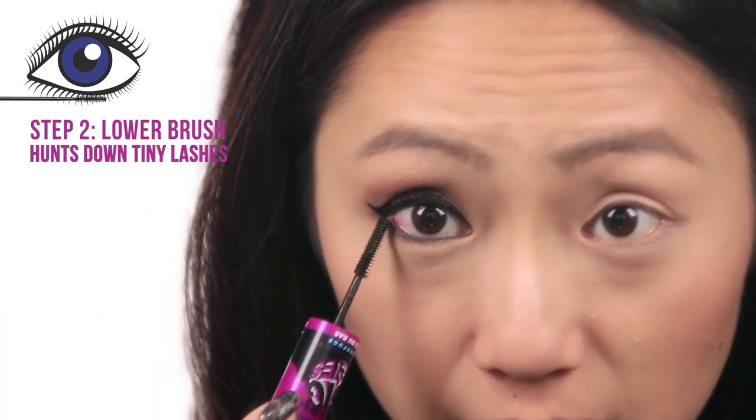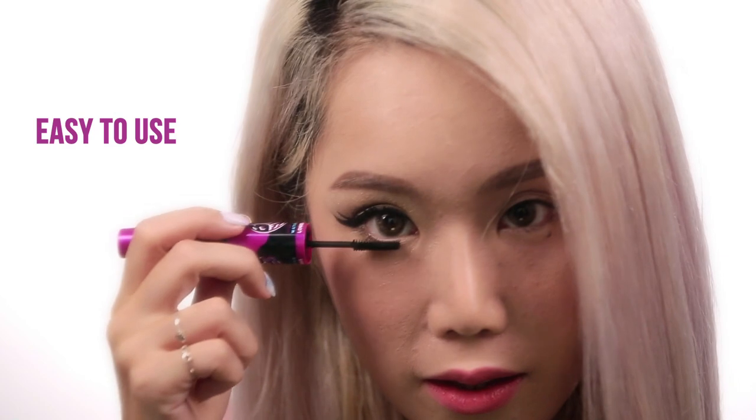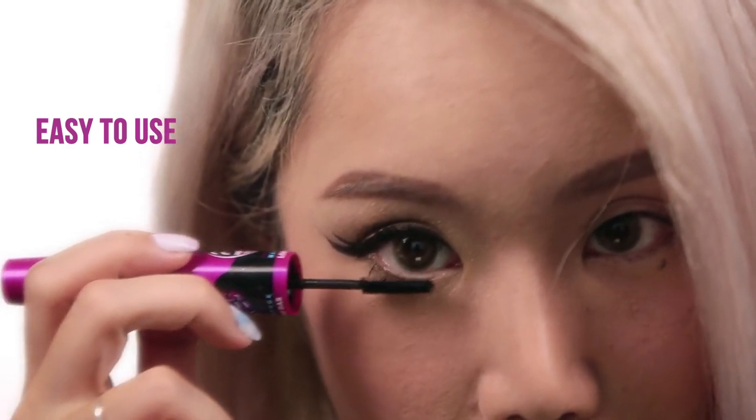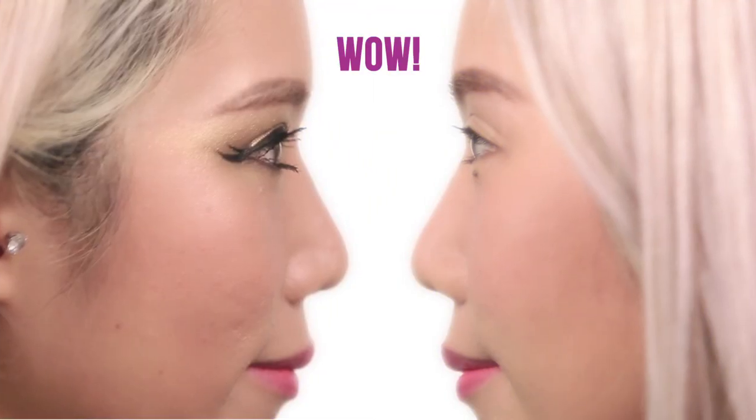You can use this way, or I can do it this way. Can you see it grabbing the lash? The brush really makes it very easy to use. And as you can see, I'm not smudging, and it's coating all my lashes that look like they didn't exist just now — now suddenly, they do.